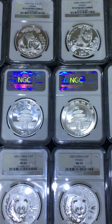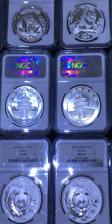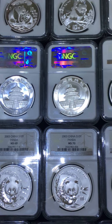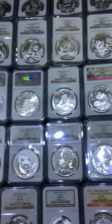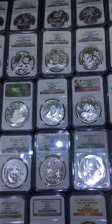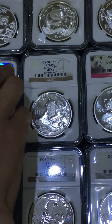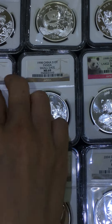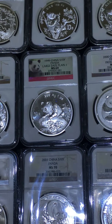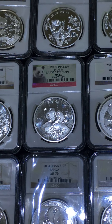Can you see the difference? Here we go. 1998 small date — I only have one.